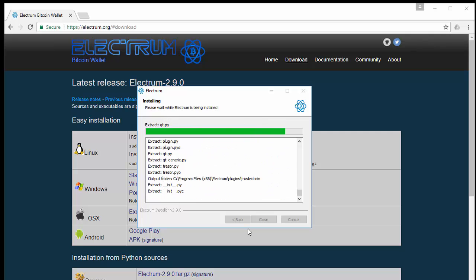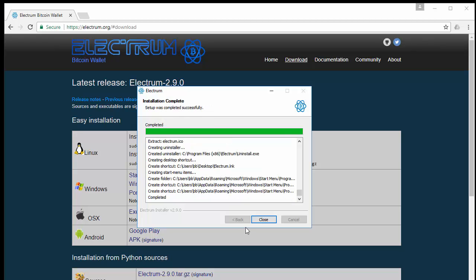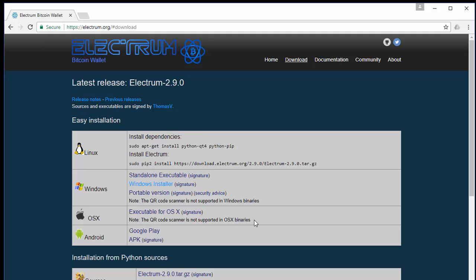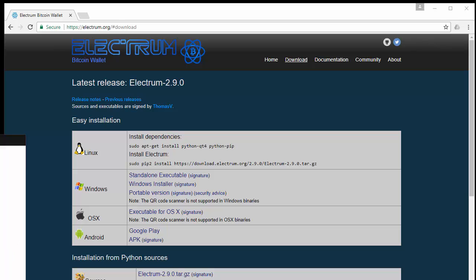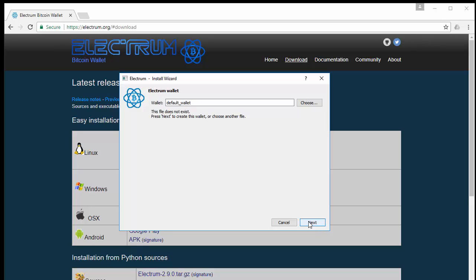Once it's done installing, the close button will be ready — click close. It doesn't automatically put a shortcut on your desktop, so go to your search bar by your Windows symbol, type 'electrum', and click on your Electrum wallet to open it. When asked how you want to connect to a server, click auto connect and then hit next. For the wallet name, you can name this anything — I'm going to name this 'original wallet' and click next.